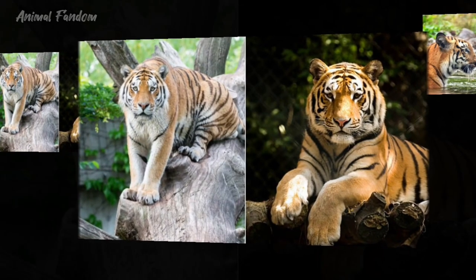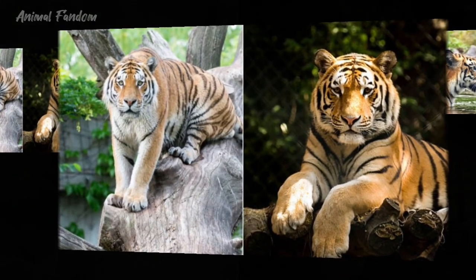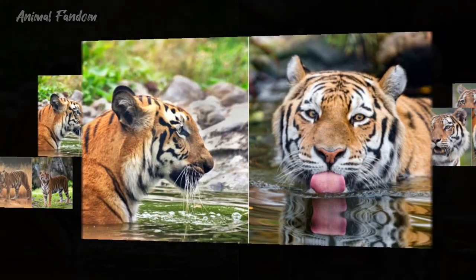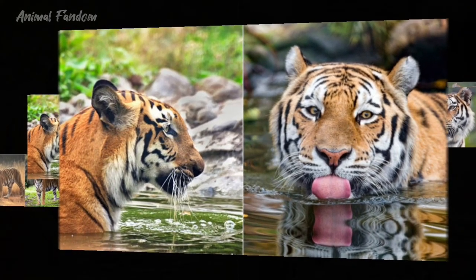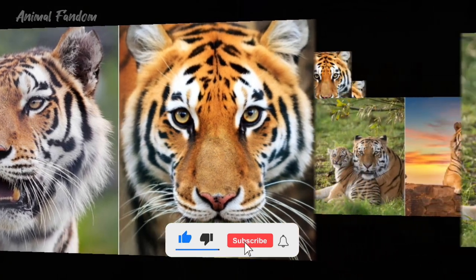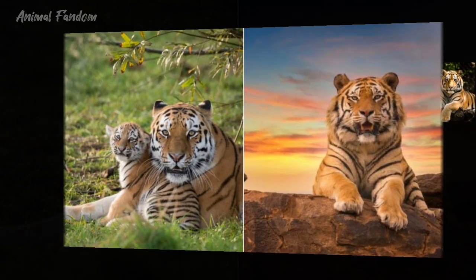Tigers, majestic and awe-inspiring creatures, symbolize power, strength, and ferocity. Among the various subspecies of tigers, two stand out prominently: the Bengal tiger, Panthera tigris tigris, and the Siberian tiger, Panthera tigris altaica. Both are revered and feared in their own right, but they also possess distinct characteristics that set them apart.